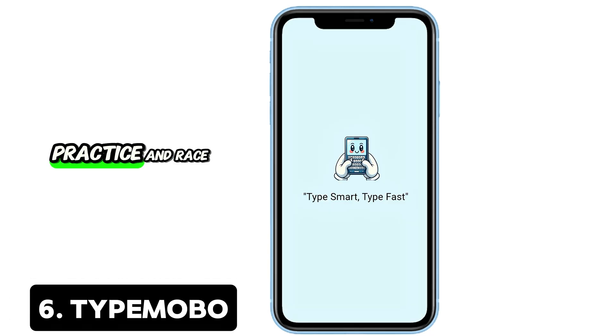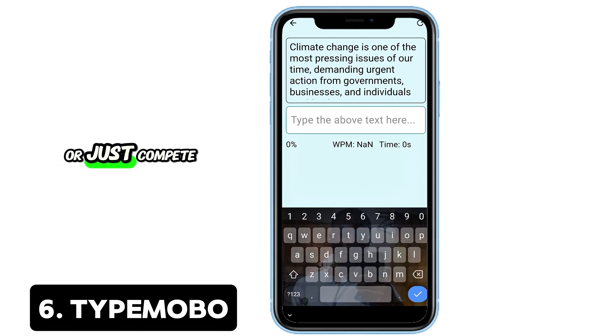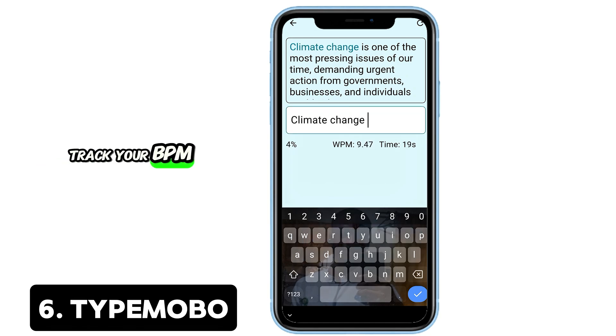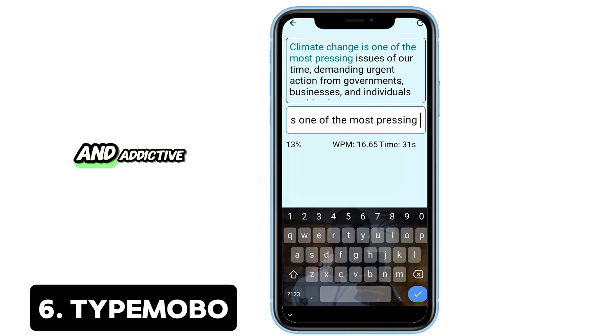6. Type MOBO — Practice and race your typing skills. Whether you want to boost your mobile typing speed or just compete for fun, Type MOBO offers guided practice, live typing races, and multilingual support. Track your WPM, accuracy, and join global leaderboards. It's both productive and addictive.